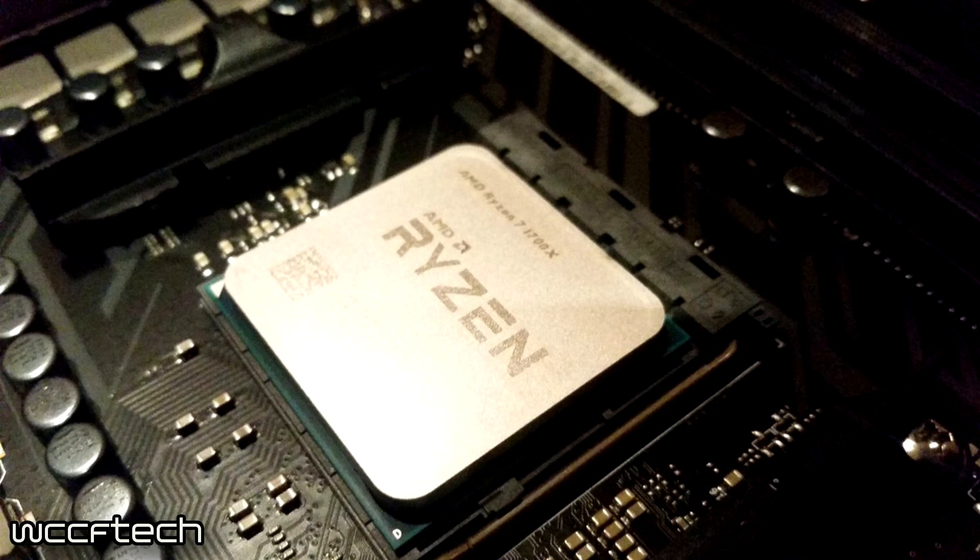One last thing discussed during the Q&A post-briefing was TDP. The Ryzen 5 1400, 1500X, and 1600 are all 65-watt parts. The 1500X being a quad-core, eight-thread chip at 65 watts is quite impressive. We'll see how that translates into real-world power draw and performance once it's released.